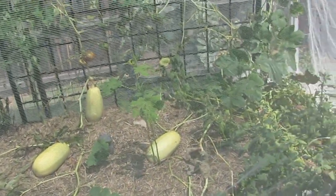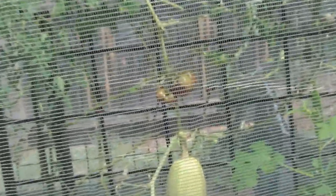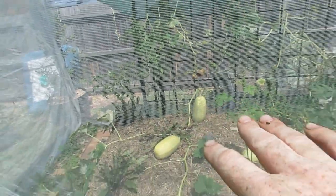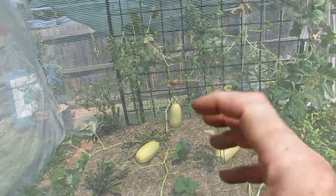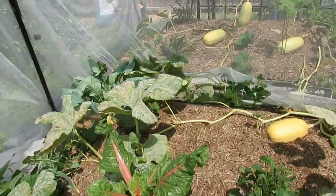Finally got some okra coming through — it was smothered by the squash. And we've got some black Russian tomatoes. Now that the netting's over that section of the garden we're actually getting tomatoes — nice beautiful fruit out of that area. Really impressed with that, glad I put that up.